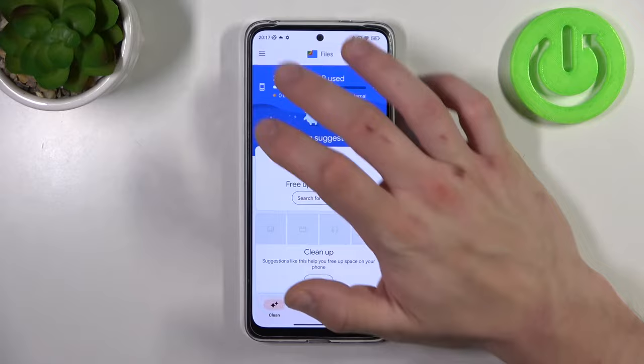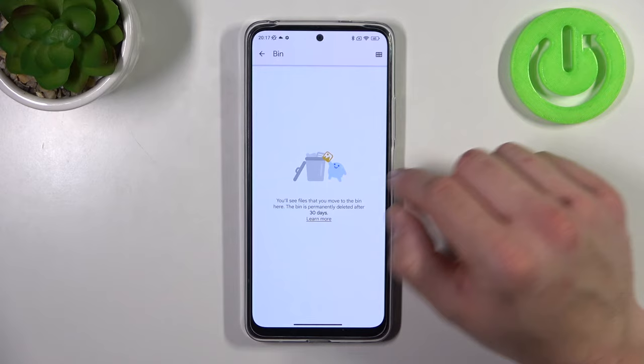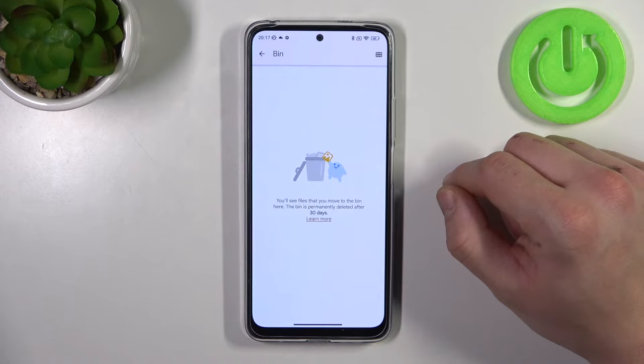Right here you will find every file you've deleted in the past 30 days. After this time, all files will be permanently deleted.